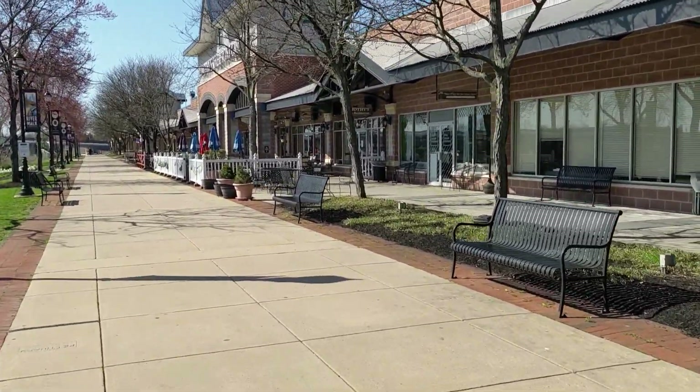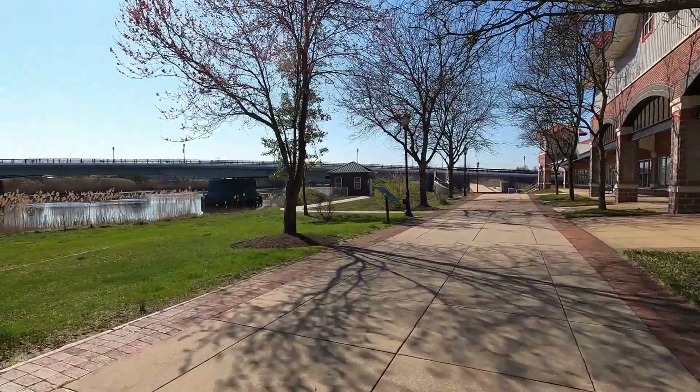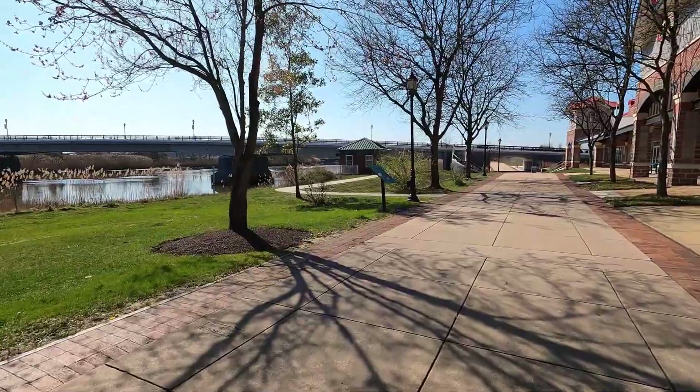There are several places to stop and have a meal on the Riverwalk. There is also a children's museum and mini golf course at the other end of the walk.